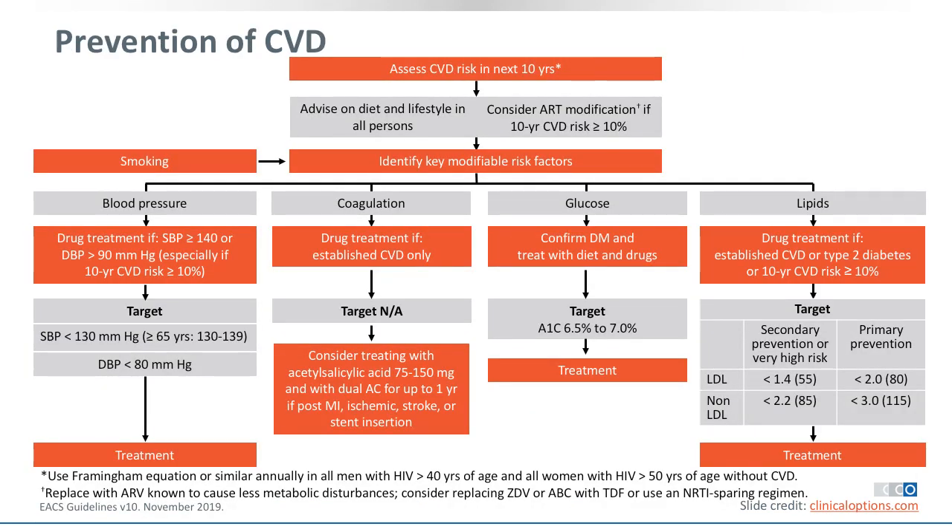In terms of prevention, there are obviously many things we can do. This is from the European AIDS Clinical Society guidelines version 10, released last November. We have assessed the cardiovascular risk. We will need to discuss smoking. We need to deal with blood pressure — getting the systolic blood pressure at least below 140 and likely below 130. Since she hasn't established cardiovascular disease, anticoagulation is not really warranted. There is a potential issue with glucose metabolism, and she has dyslipidemia. There are target values we should aim to achieve, shown at the bottom of this slide.